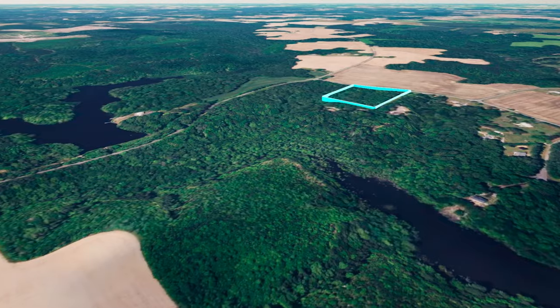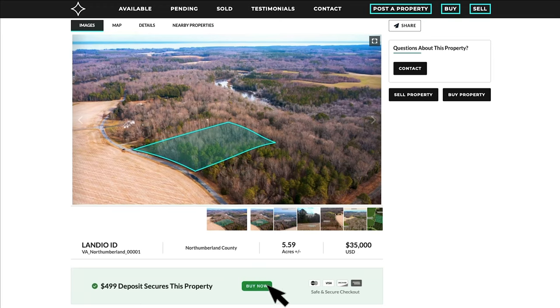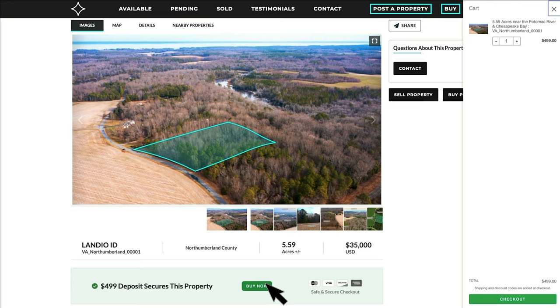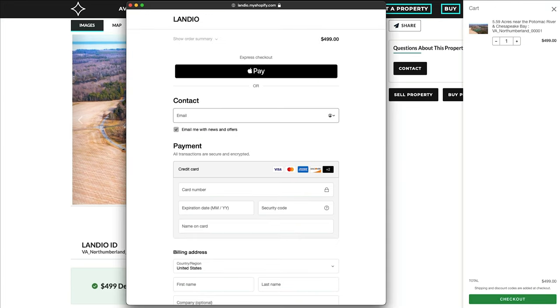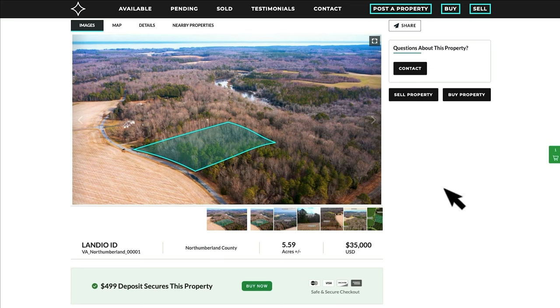We make the whole process super simple, and it can be completed in as little as a day. To secure this property, click the green buy now button, which will add the $499 deposit to your cart. Then click checkout, enter all your contact information, your payment information, and click pay now. As soon as the $499 deposit has been completed, this buy now button will automatically turn gray and say out of stock.